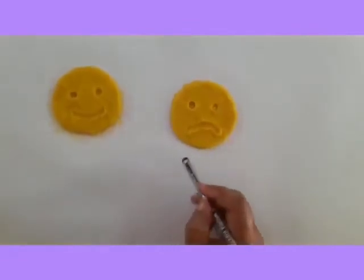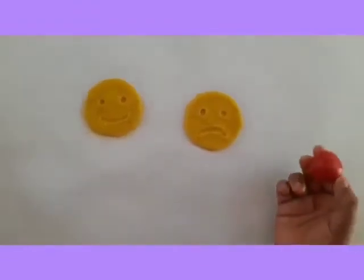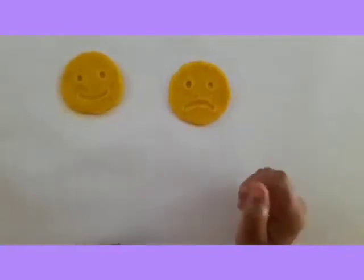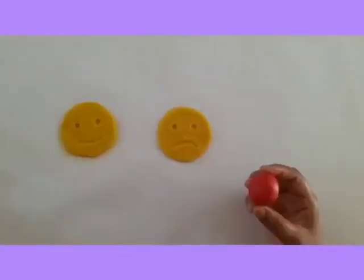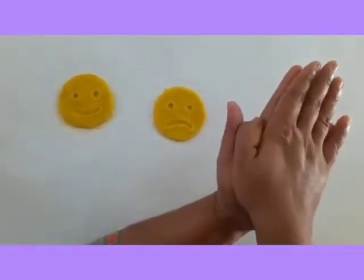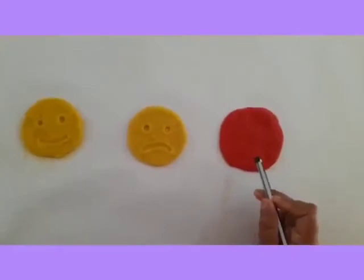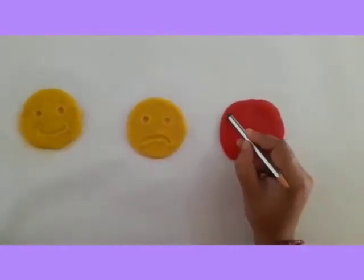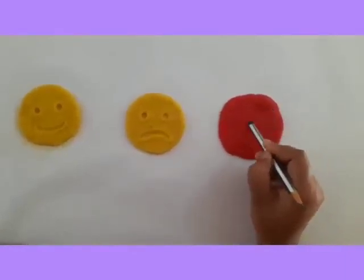When we get angry, our face becomes red. So I am using red color clay here. Children, if you are using atta dough, you may not get red color — don't worry. I will give you a tip: take kumkum and mix it well in the dough. Roll it and press it with your palm to get one more circle. How will your face look when you get angry? Same as Tina's face when her brother took her chocolate. We will also get angry if anyone takes our things.